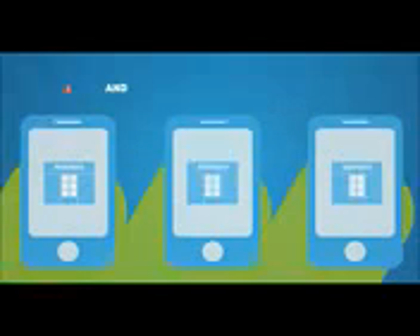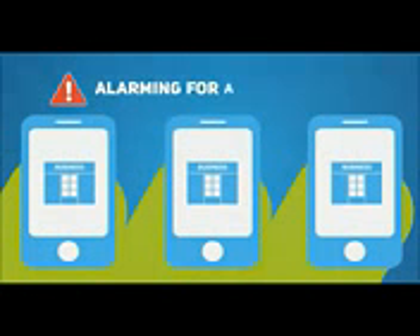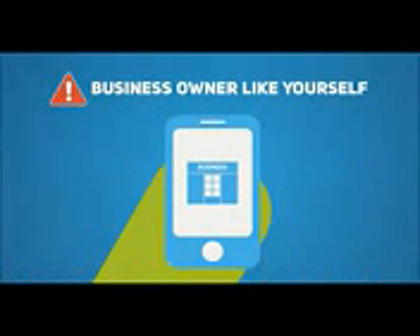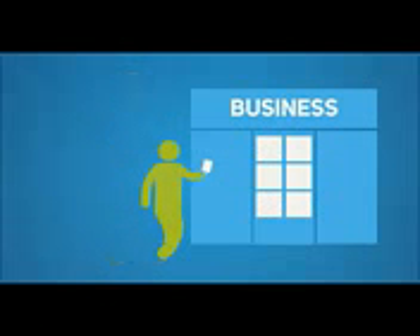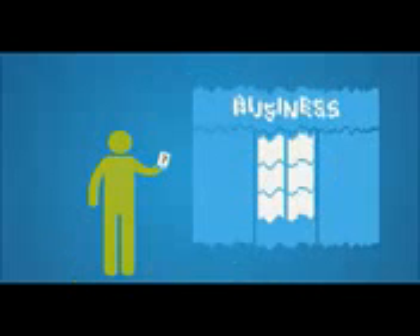The news is even more alarming for a small business owner like yourself. One out of every three mobile searches is now local — that is, someone searching for a business or a service provider like you in their local area. In simple terms, if you don't have a mobile optimized version of your website, you are throwing away a large chunk of your business, and things are only going to get worse.